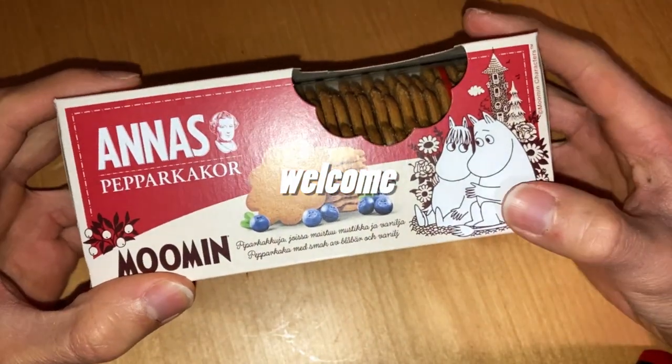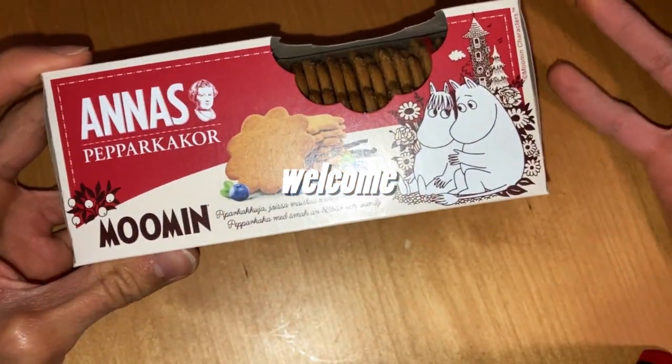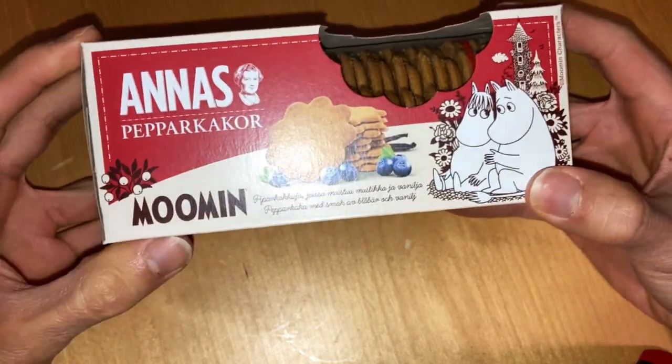Are you ready to travel to Moomin Valley with me? Let's find it out!